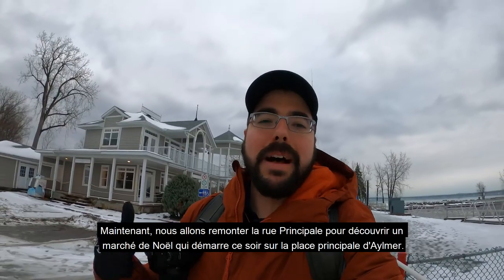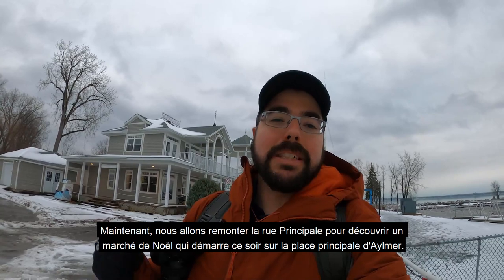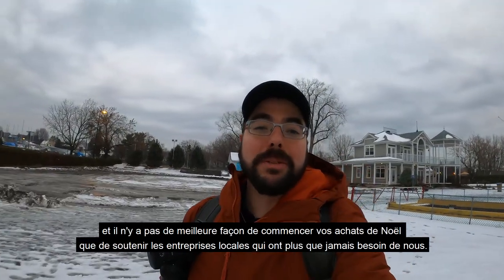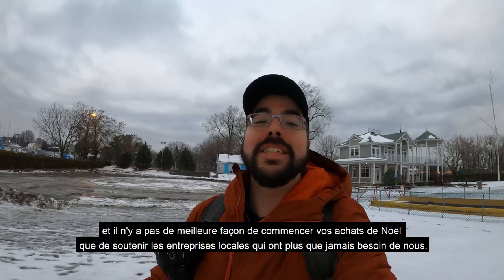Now we're going to head back up Principale Street and check out a Christmas market which is starting tonight in the main square of Aylmer. There's no better way to start your Christmas shopping than by supporting local stores who need us more than ever.